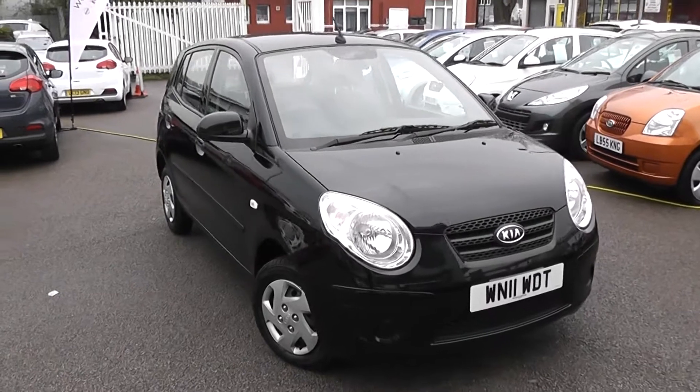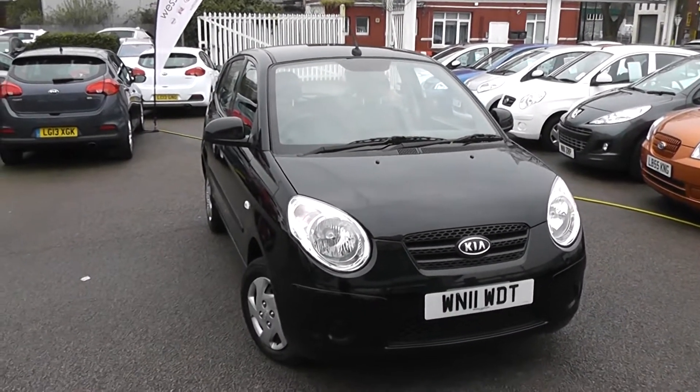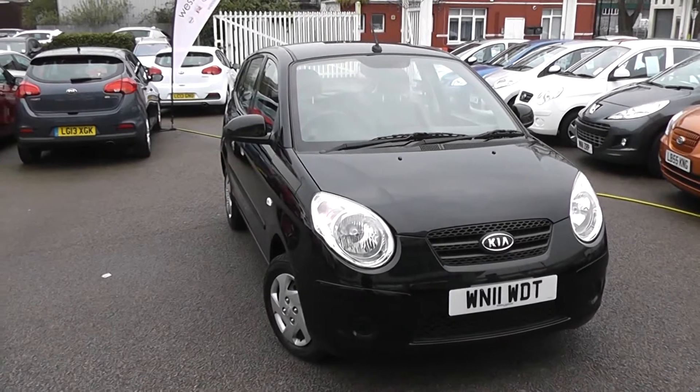Welcome to Wessex Garages Used Cars Online, who have the Kia Picanto 1. This car is registered to an 11 plate. It's a 1 litre petrol with manual transmission, and it's finished in galaxy black.